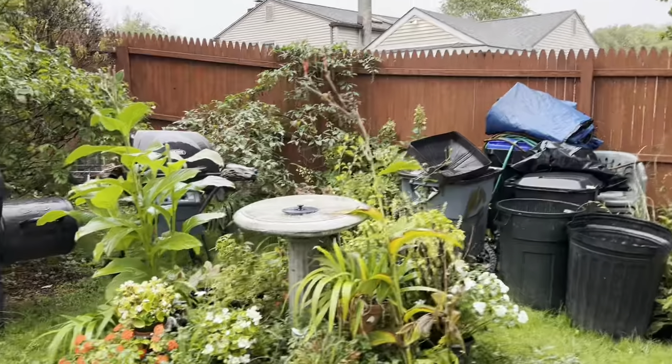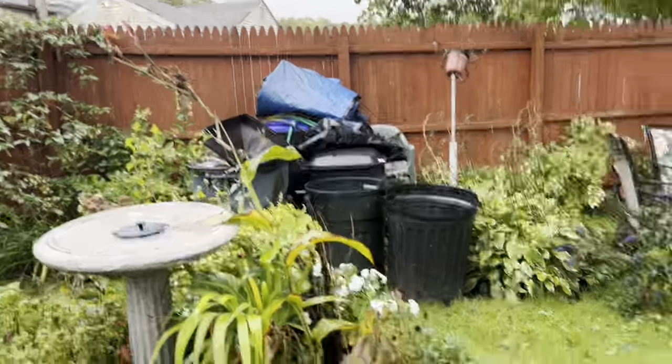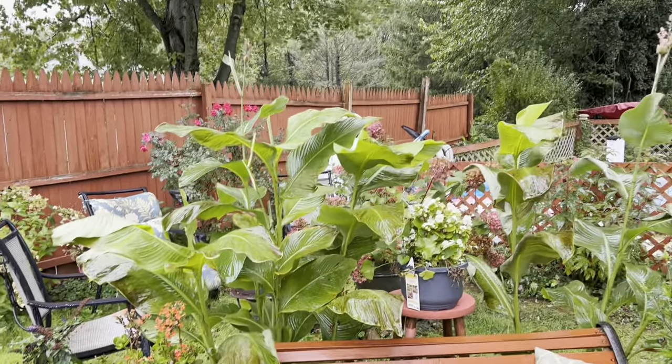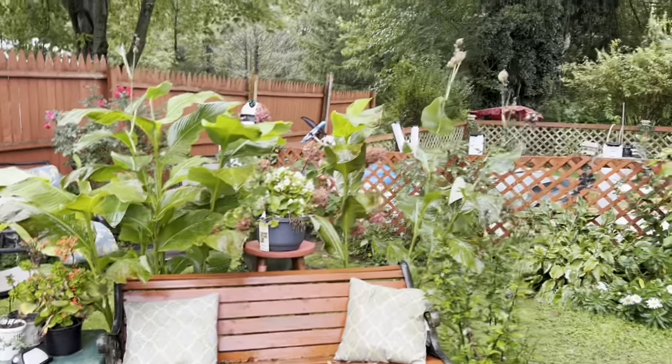Aren't they gorgeous? They are just spreading. If you're friends and family and you want cannas, give me a call — I will get you some. Aren't they gorgeous?